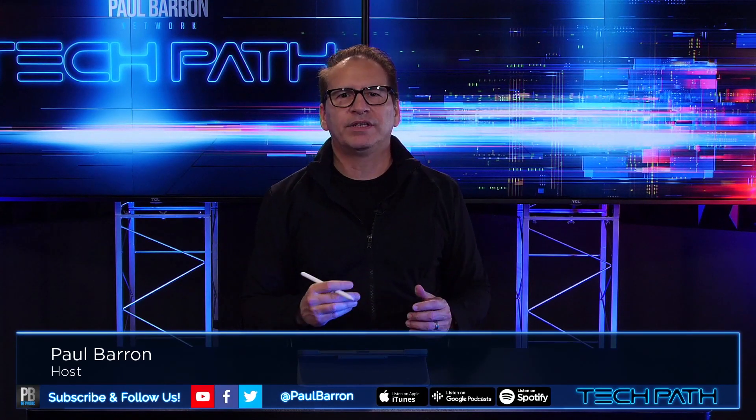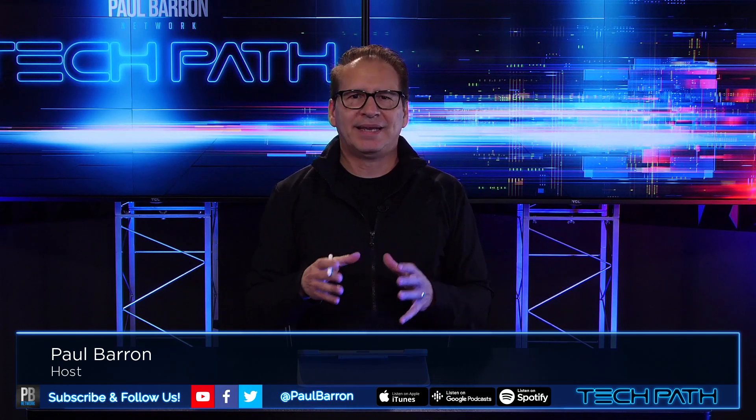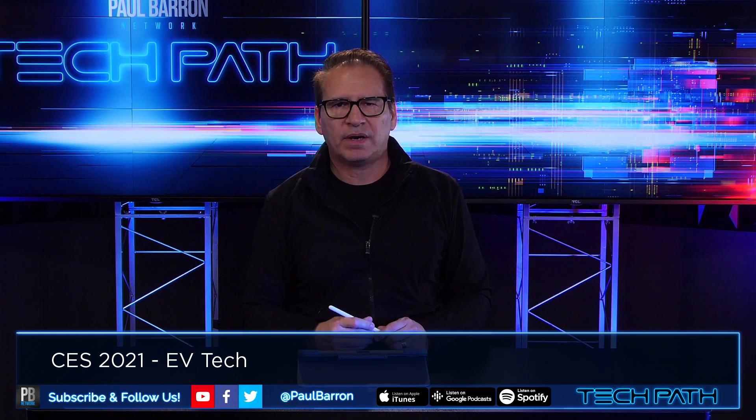Welcome to Tech Path. I'm your host Paul Barron, and we're going to continue our coverage on CES 2021, jumping into the EV technology that was released or at least debuted at CES 2021. A ton of news coming out of Las Vegas.